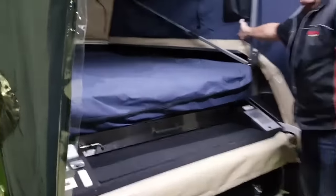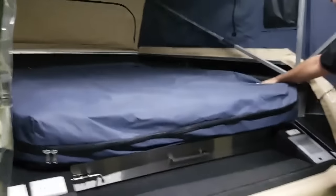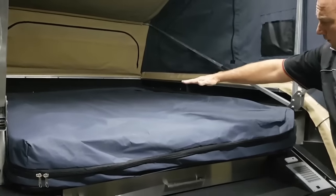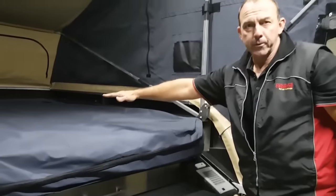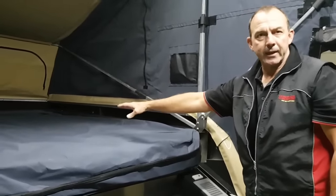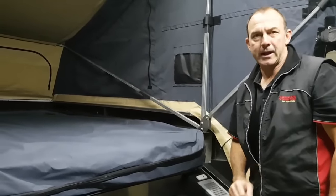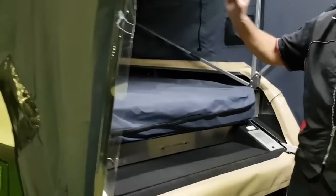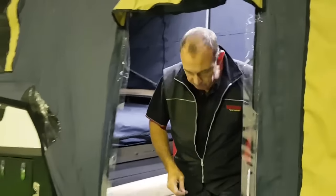Our bed doesn't sit up anywhere near our canvas, so we've got plenty of space beside the bed. All the frames are up here — we've got a good three or four inches on top of the bed where we can store things like the bunks, kids' pillows and doonas. That's pretty much unheard of in a hard floor camper of this quality. We also have USB points and bedside lights — all the standard features.